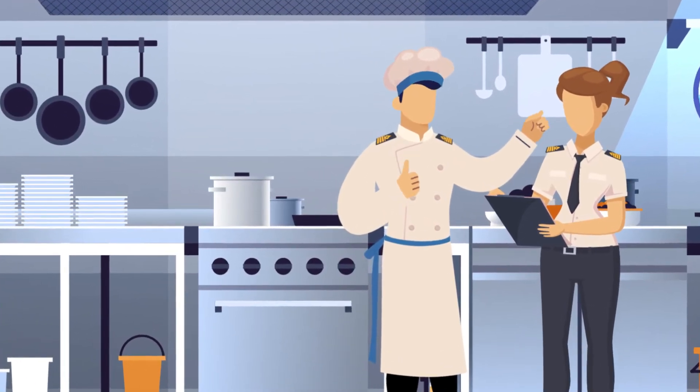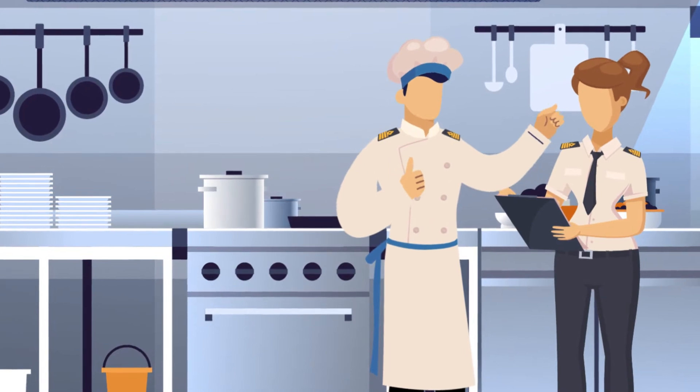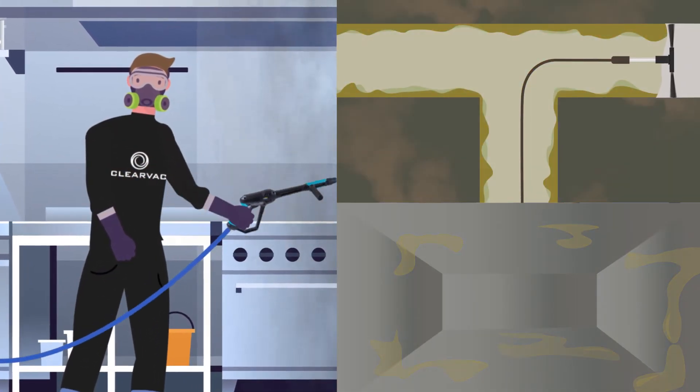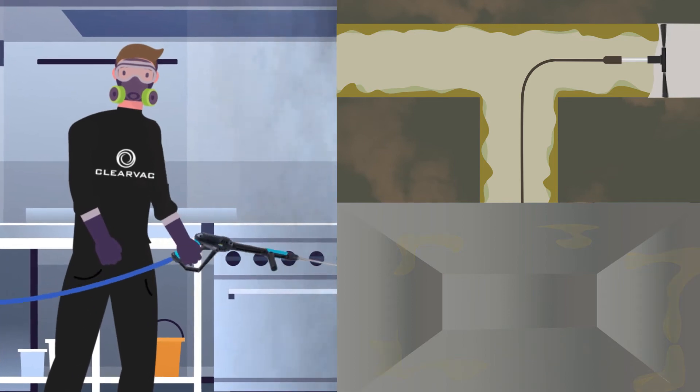The majority of fires on vessels arise in the galley. Poorly maintained galley extraction systems put all crew at risk. A build-up of grease in the galley is both a fire and health hazard. Using steam and specialised brushing equipment, our technicians remove all build-ups, eliminating potential hazards.